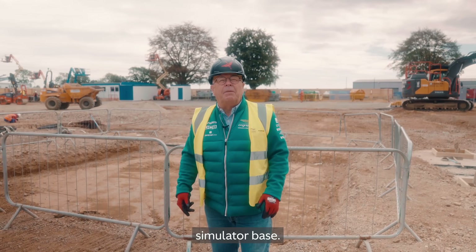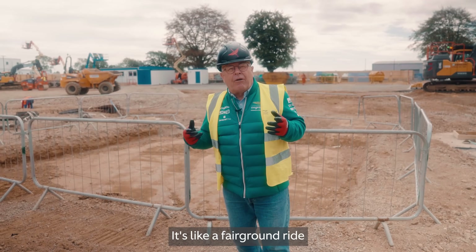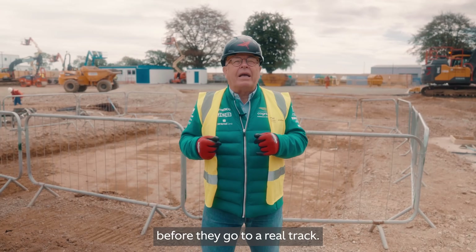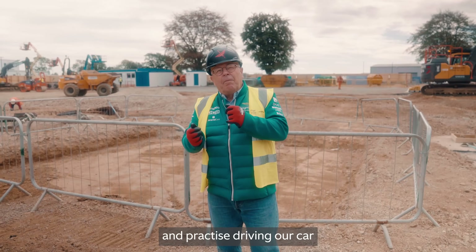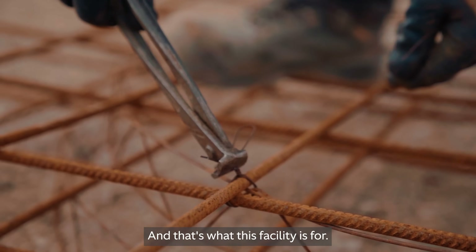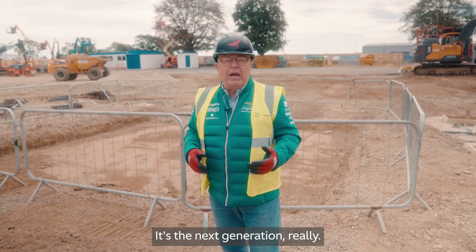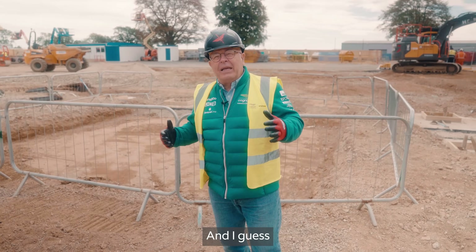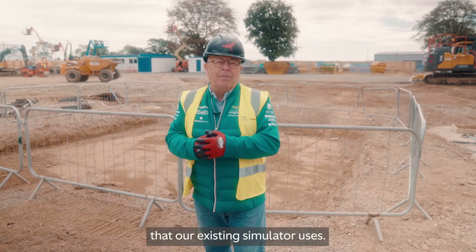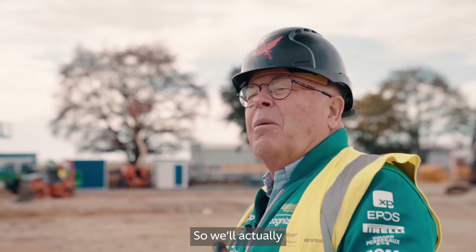This is a new simulator that we're buying — it's like a fairground ride for the drivers. They're able to practice before they go to a real track, getting in the simulator and practicing driving our car on any track around the world. This is a huge advance on the facility we've already got — it's the next generation, really. In terms of area, this is about three times the size of the area our existing simulator uses.